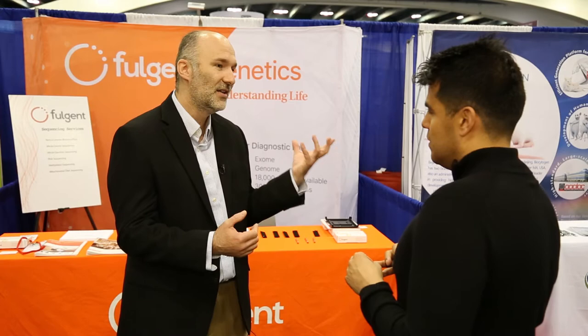Vice President of Business Development, Jacob Schramm: You can start using that information to better stratify your clinical trials, to get more information when you sequence tumors — not only look at the DNA but to look at RNA.